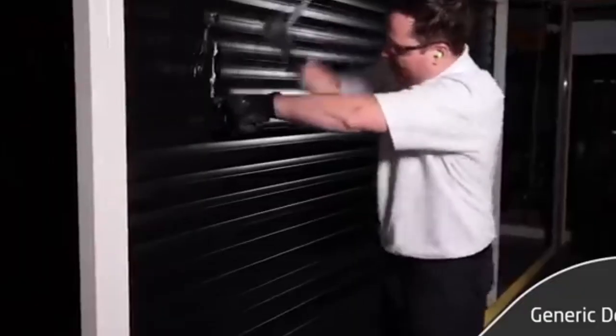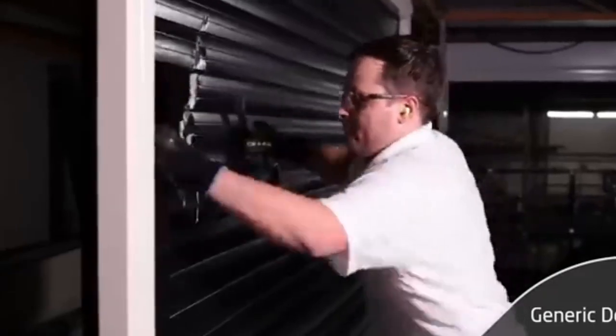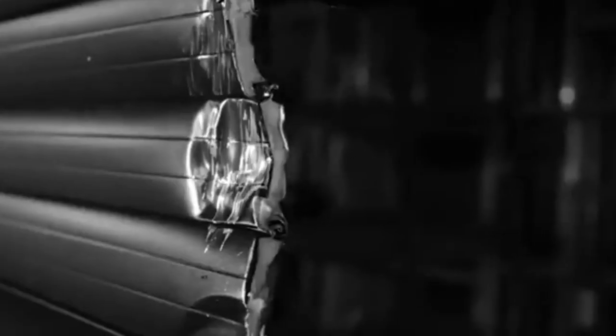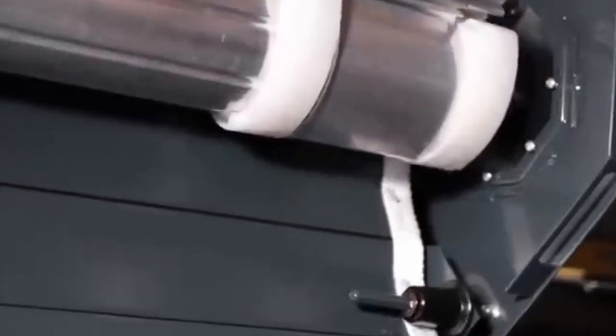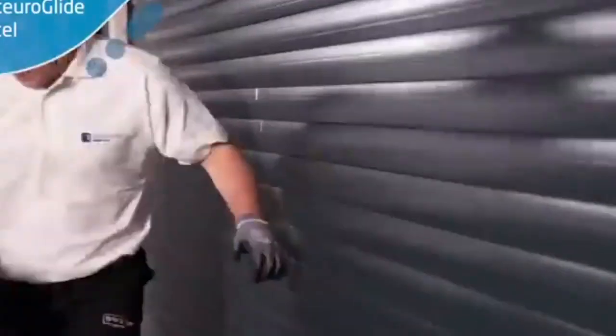Celebrities aren't immune — back in the mid-90s, thieves made off with Sylvester Stallone's car from his garage. When considering garage security, check out these aluminum doors, the first in the UK to be certified to the LPS 1175 SR1 standard. This certification takes into account potential threats not only from typical burglars armed with various tools, but also from terrorists, ensuring top-notch reliability.